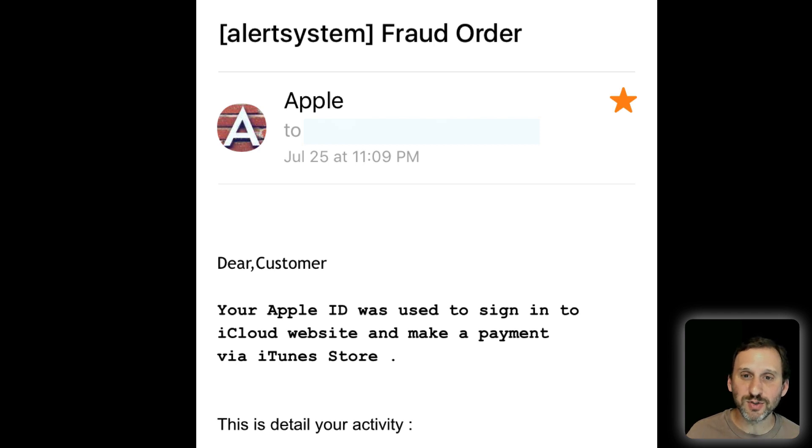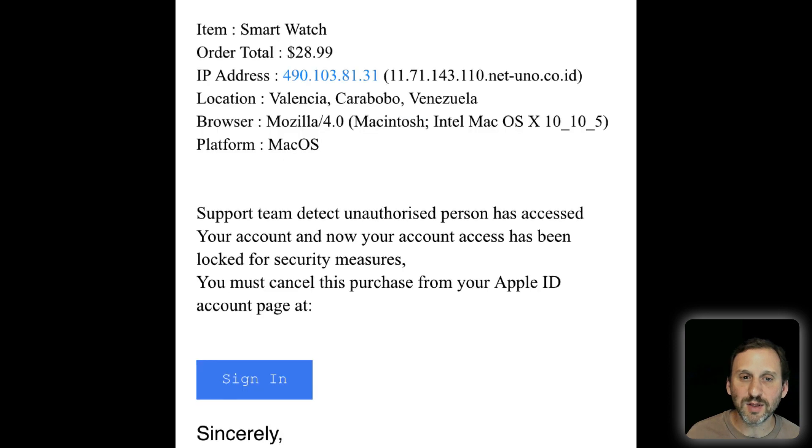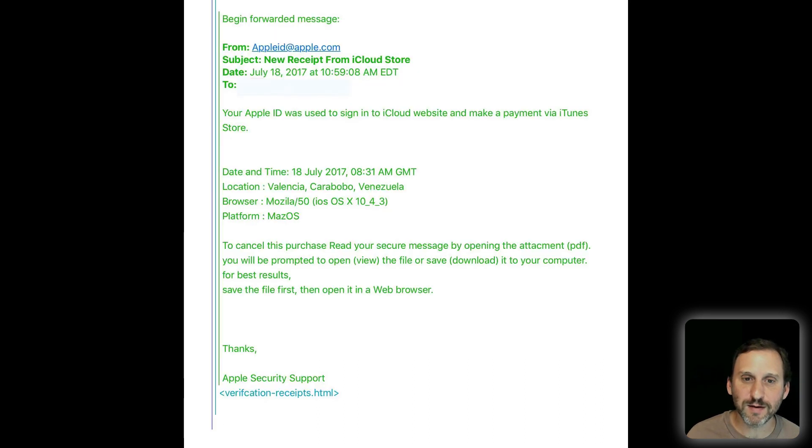Here's another one that plays on your emotions — a System Alert Fraud Order. Look at the bottom half of this: it looks like you've paid money for something and it wants you to sign in to take care of it. It's a pretty unofficial looking email so it's harder to be caught by this one. But you may be so concerned about wanting to protect your account that you tap 'Sign In' without thinking about it.